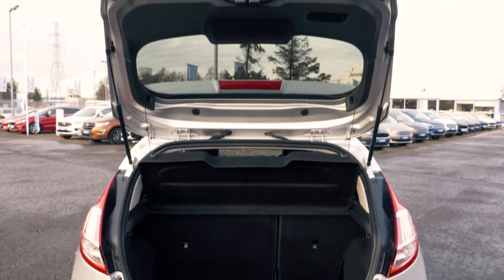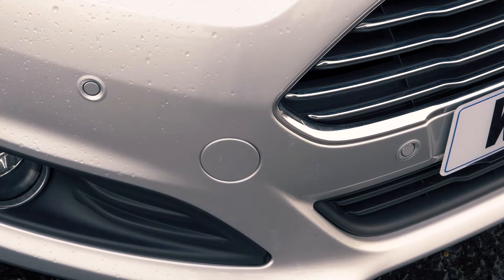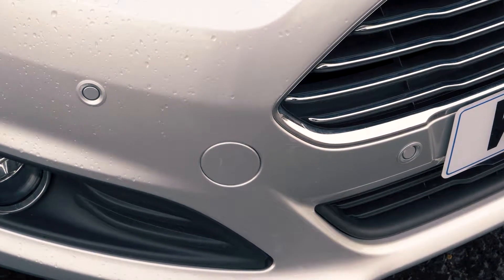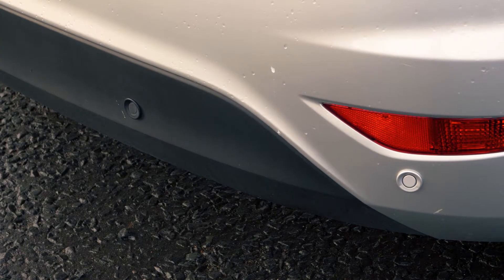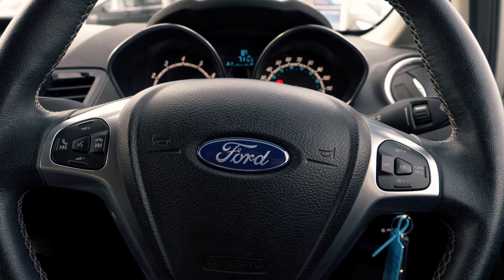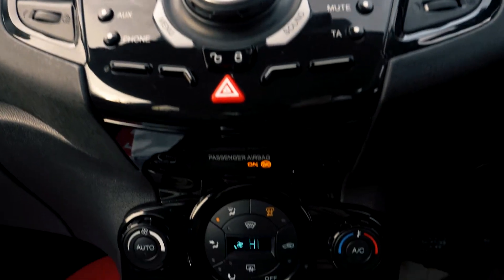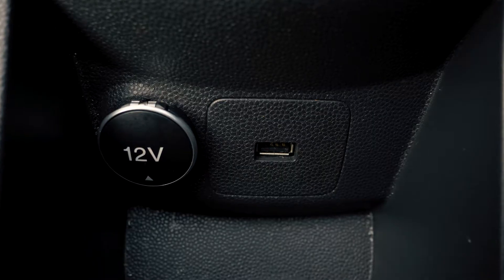There is plenty of boot space available, enough for most people's needs. Front and rear parking sensors are also included to help you out in tight situations. Bluetooth and USB connectivity are also included in this vehicle so you can hook your phone up to the car.